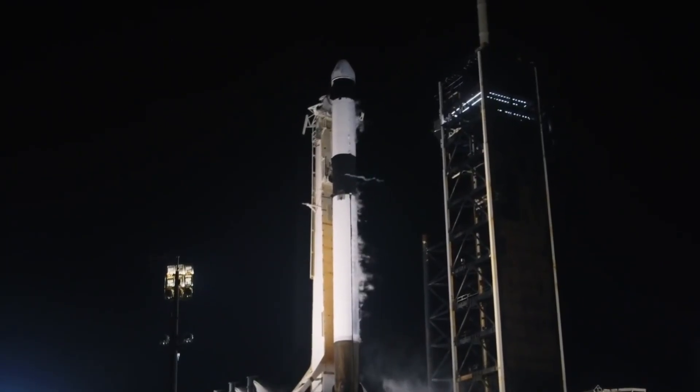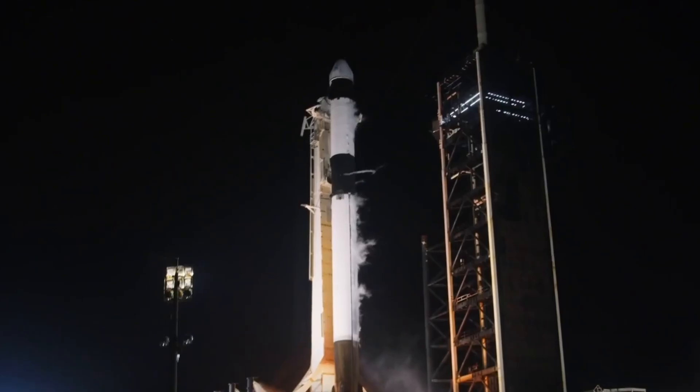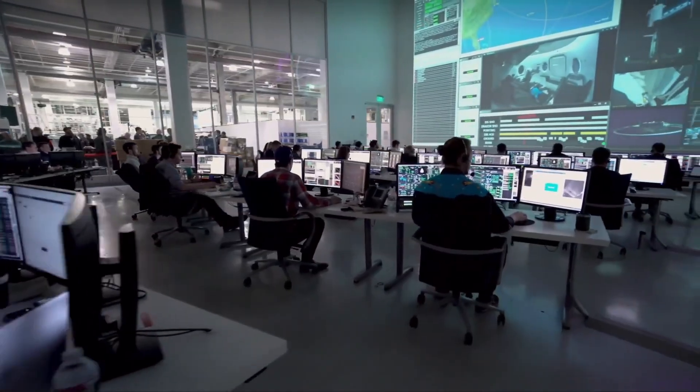Five, four, three, two, one. Ignition. Engine's full power. And liftoff. Go SpaceX. Go Falcon. Go.